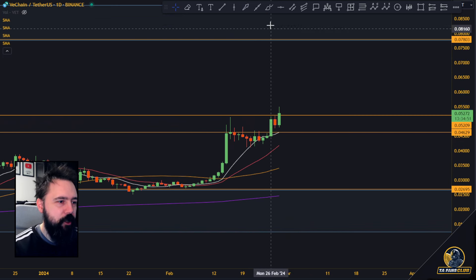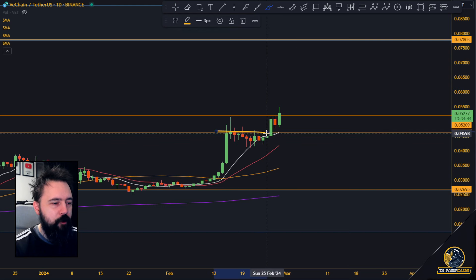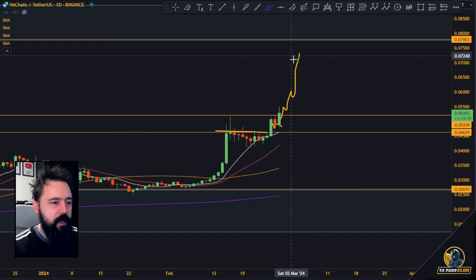This is very normal price action for any kind of price that continues going towards upside. You explode towards upside, hit some kind of resistance, pull a little bit back, break the highs, consolidate above those highs, and right now you're continuing going towards upside.